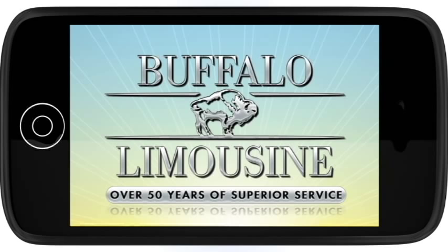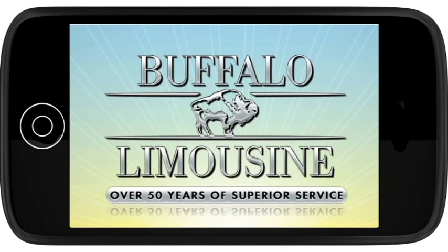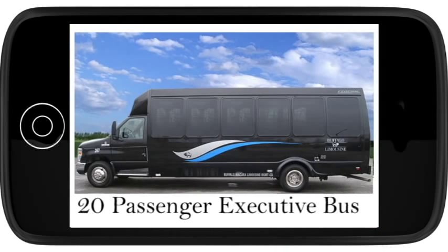Introducing Buffalo Limousine's fleet of vehicles in 60 seconds or less. Let's take a look at Buffalo Limousine's 20-passenger executive limo bus.